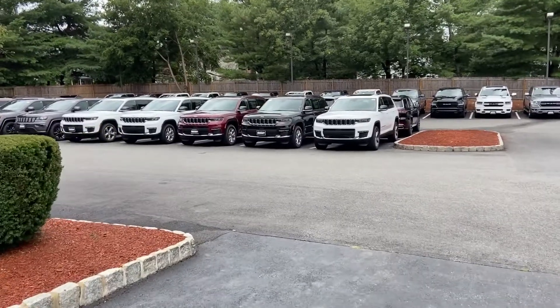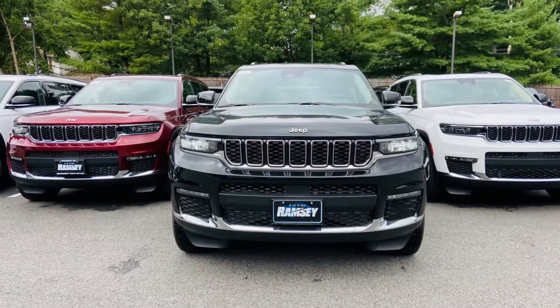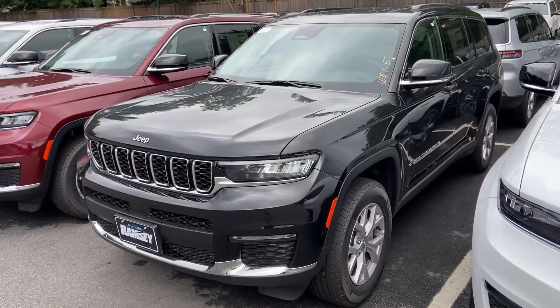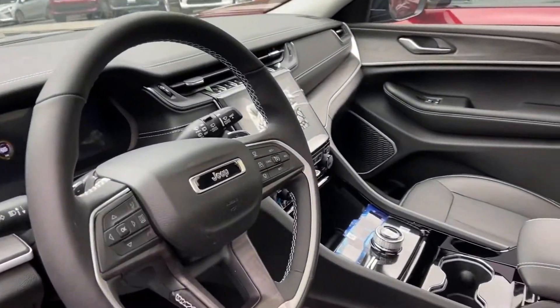Hi everyone, it's Mabel once again coming to you from Ramsey Chrysler Jeep Dodge Ram. Right now I'm going to introduce you to the brand new 2021 Jeep Grand Cherokee L. For years, our Jeep Grand Cherokee customers have longed for a third row seat SUV. Happy to say that it's finally here.